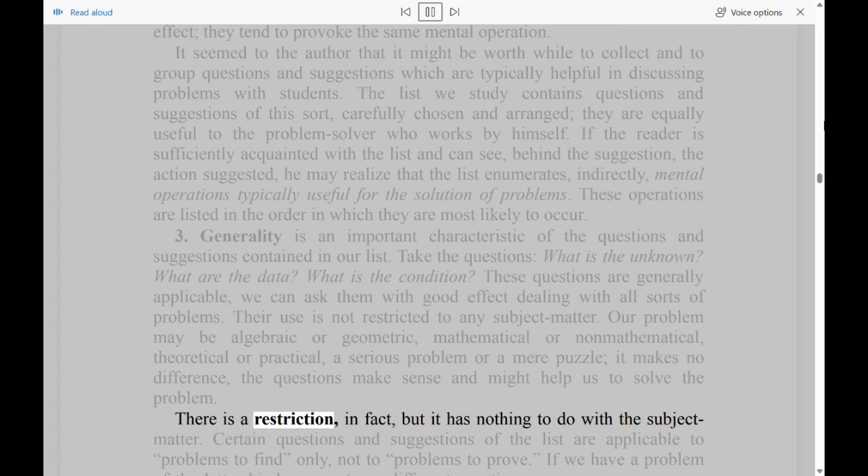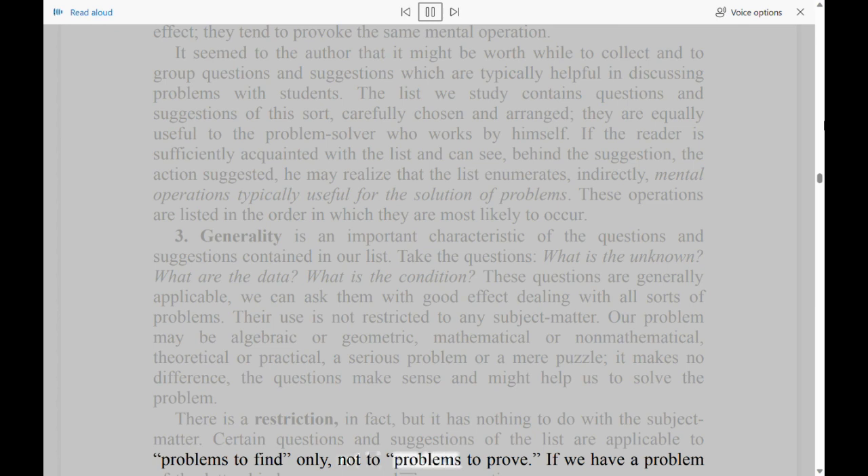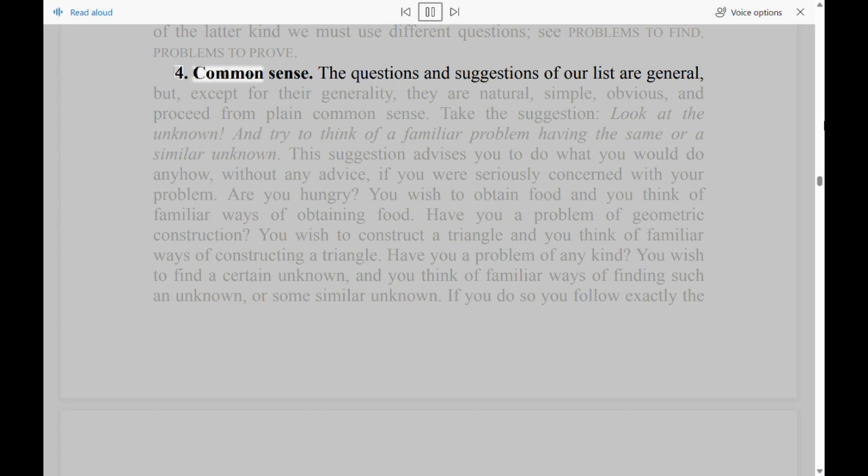There is a restriction, in fact, but it has nothing to do with the subject matter. Certain questions and suggestions of the list are applicable to problems to find only, not to problems to prove. If we have a problem of the latter kind we must use different questions — see 'problems to find, problems to prove.'